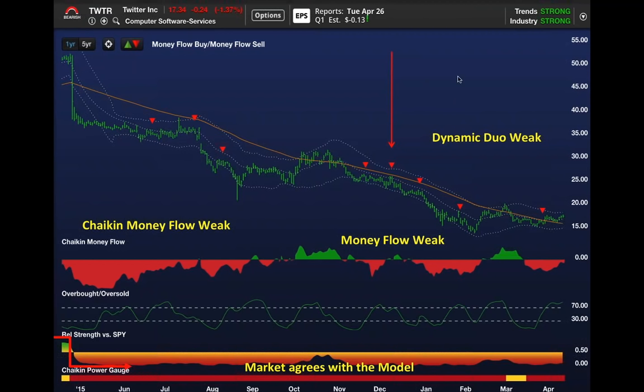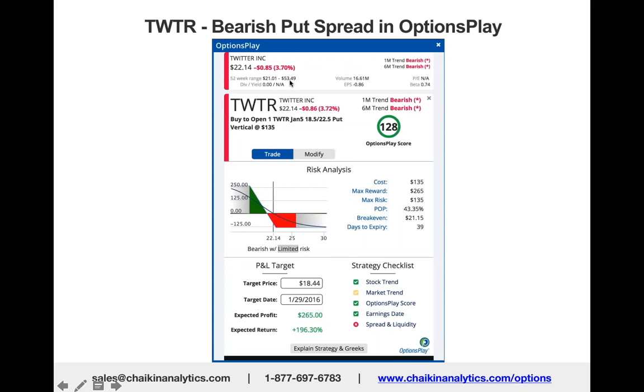We featured the options play strategy that I created that day to take advantage of that sell signal in Twitter, knowing that the power gauge, the relative strength, and the money flow were bearish. Remember, this is back in December. Twitter was $22.